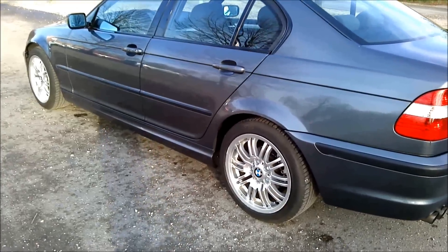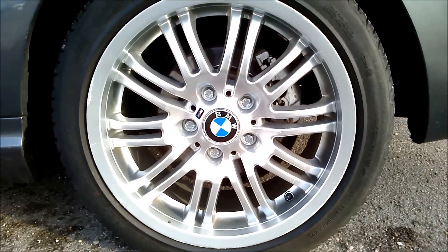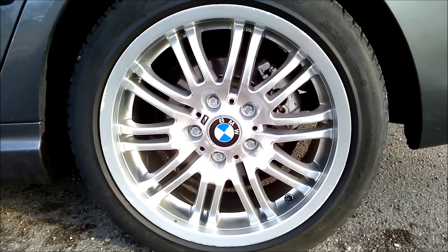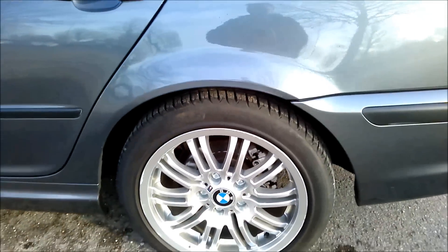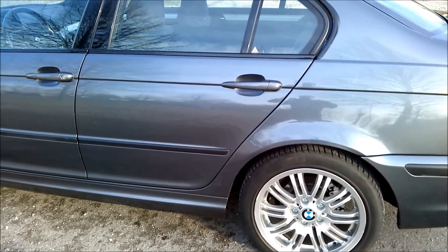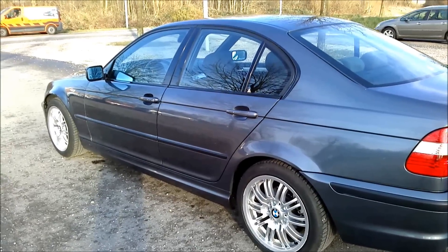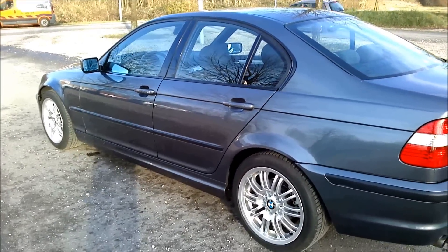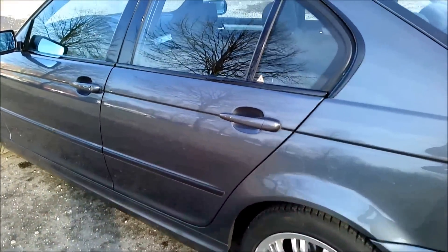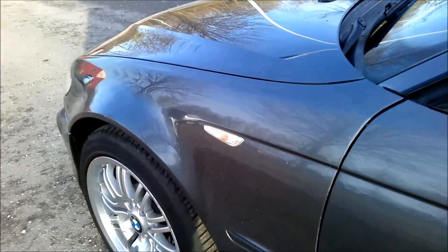We've got the M rims, and these are different for different countries. This is the Netherlands standard. In the US, for example, they have one with fewer spikes — I think it's six or maybe eight. This is the sedan version of the car, not the coupe. I particularly like this because I don't like the long doors of the coupe. It's also got white indicator lights on the side.